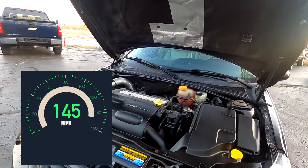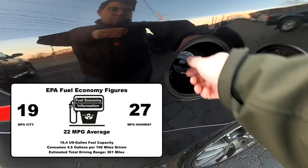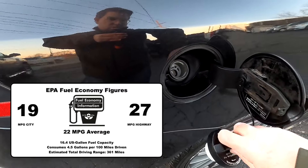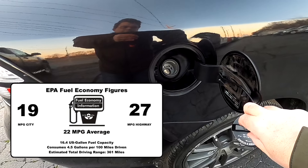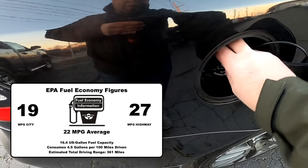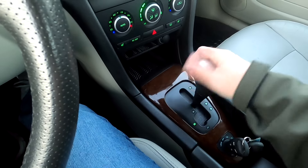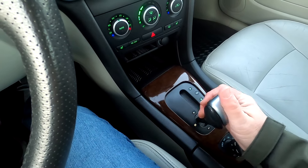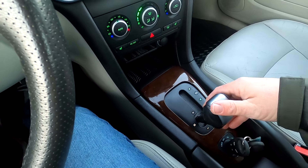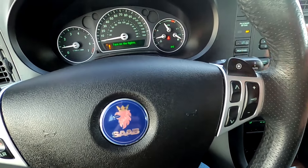Top speed is drag-limited to 145 mph. The Saab 9.3 has a 16.4 US gallon fuel capacity and consumes 4.5 gallons per 100 miles, with an estimated total driving range of 361 miles. EPA fuel economy figures are 19 mpg city, 27 mpg highway, and a combined average of 22 mpg. While a manual transmission was standard, our 9.3 is equipped with a six-speed Sentronic Aisin AF-46 automatic transmission featuring manual shift capability via lever or steering wheel paddles, with a 3.33 to 1 final drive ratio.